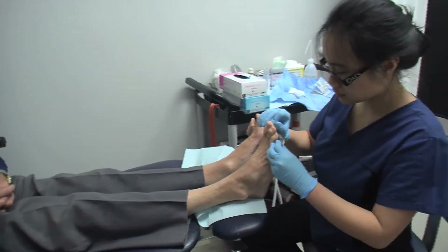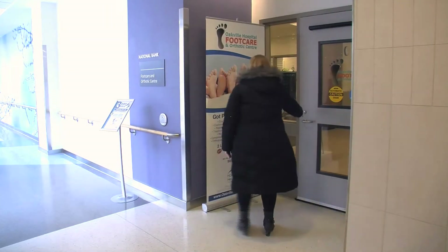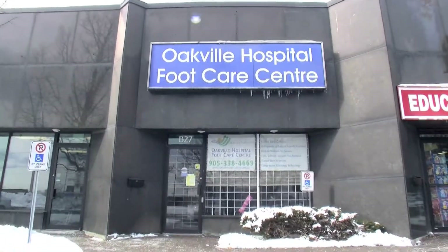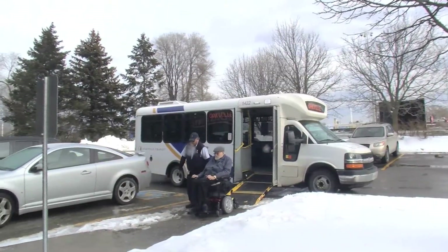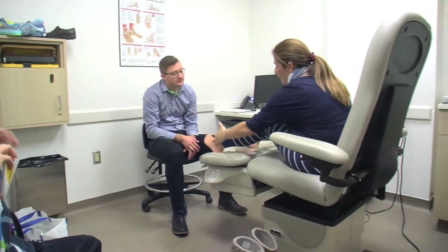We have two locations to service you: on-site at the Oakville Trafalgar Memorial Hospital and at 461 North Service Road, West Oakville. We are easy to reach by public transportation, car, or caravan service. We offer extended hours during the week and are open on Saturdays.